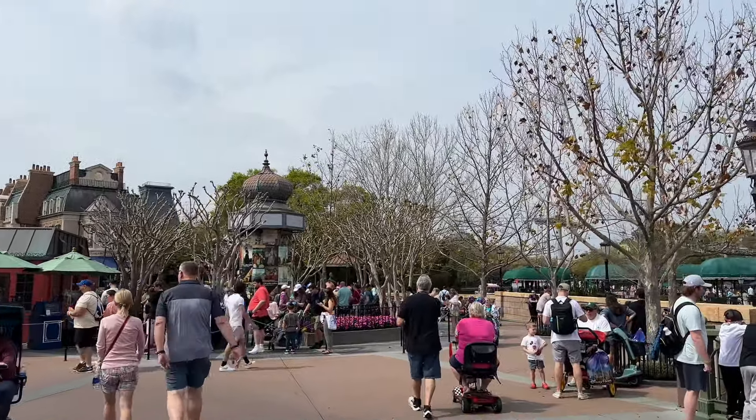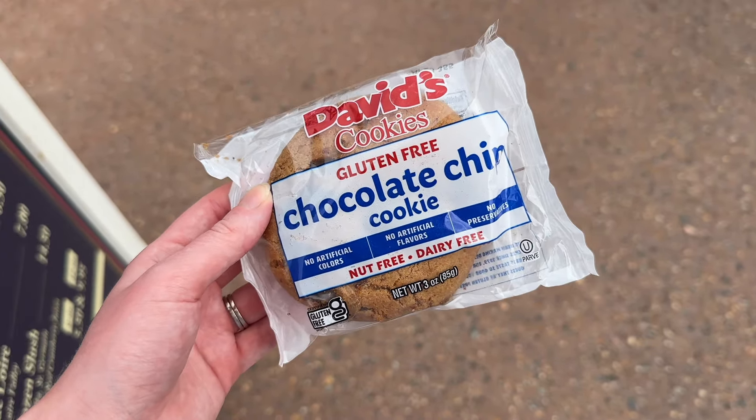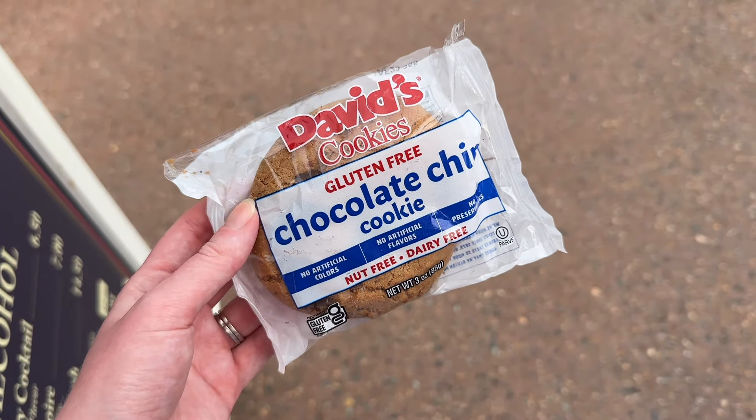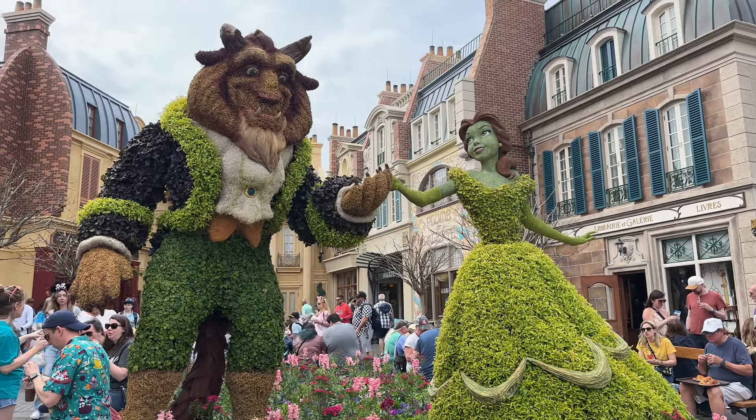Beth wants to get some food. I've brought a gluten-friendly cookie with me — I love these cookies, they were in my Discovery Cove vlog and they're one of the best brands I've had here in America. Over in France we have Belle and the Beast; they look beautiful and are pretty much here every year in the same spot.